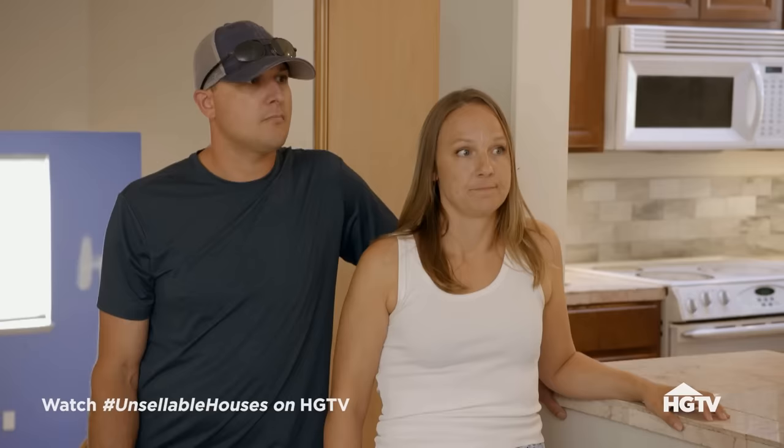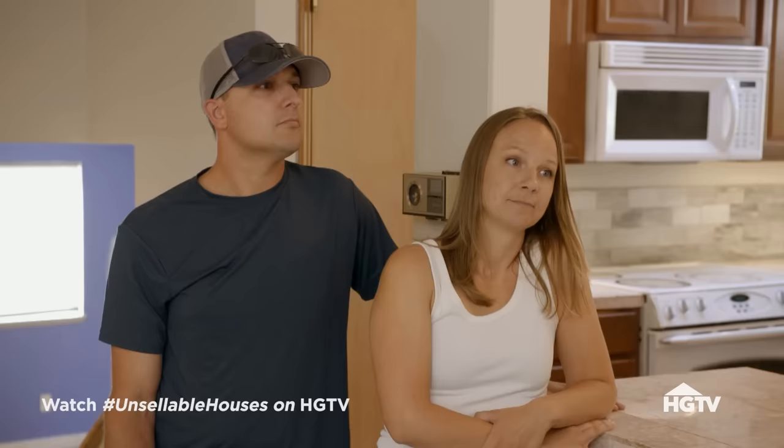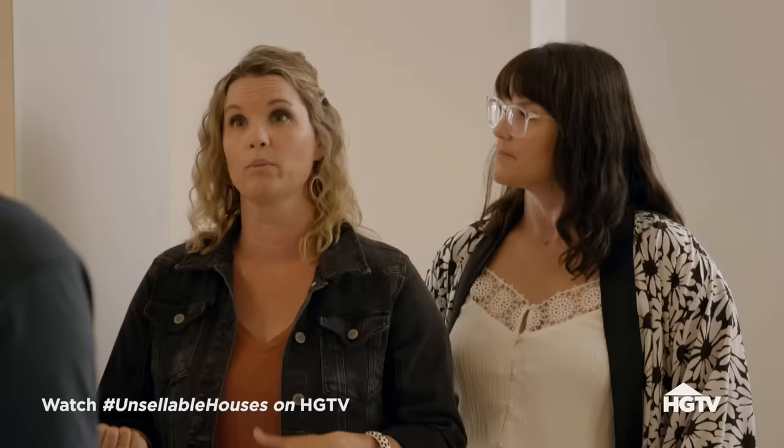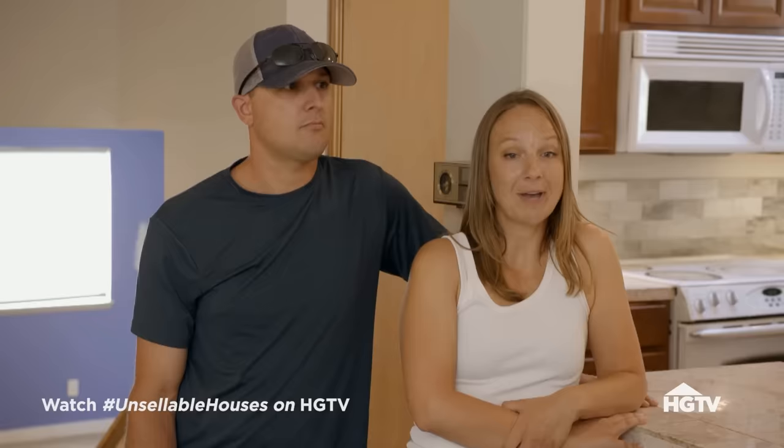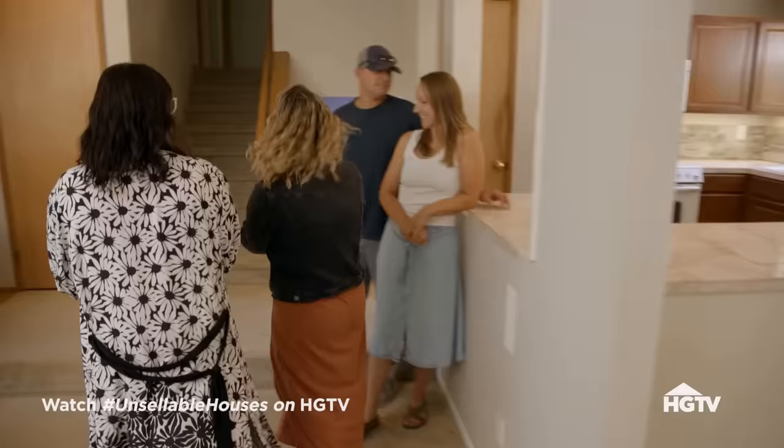One of the big things we look at in Bothell is all the new construction popping up. How can we get your home to compare with that new construction? We've actually identified a home that we would love to show you — similar square footage, bedroom, bathroom count, and lot size. Let's check it out.